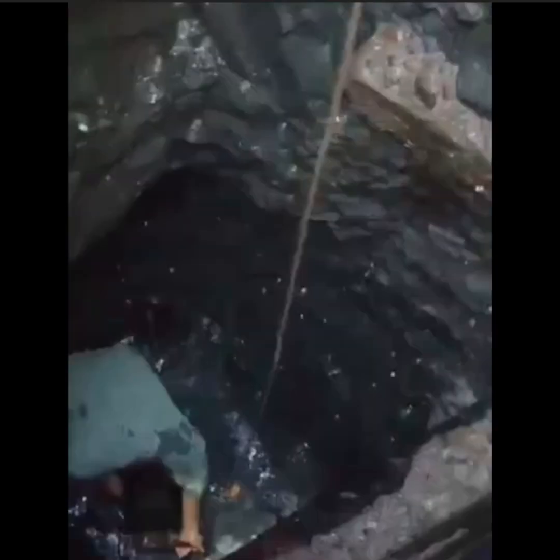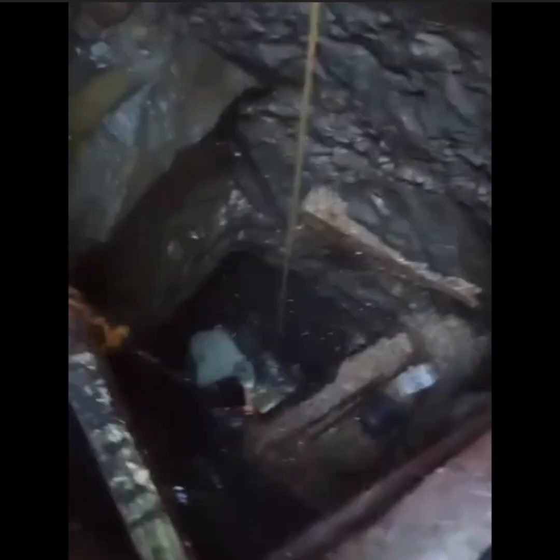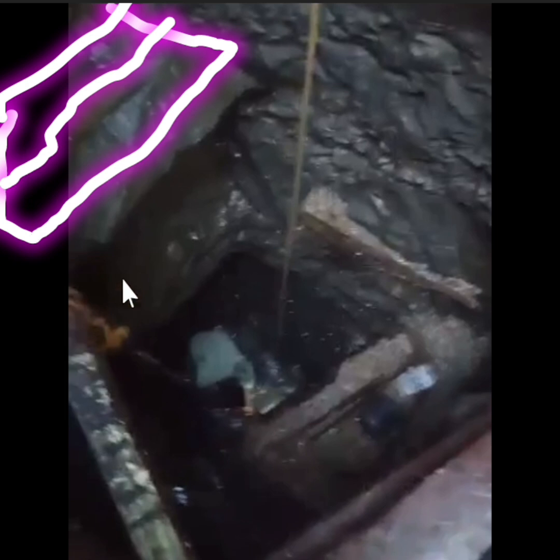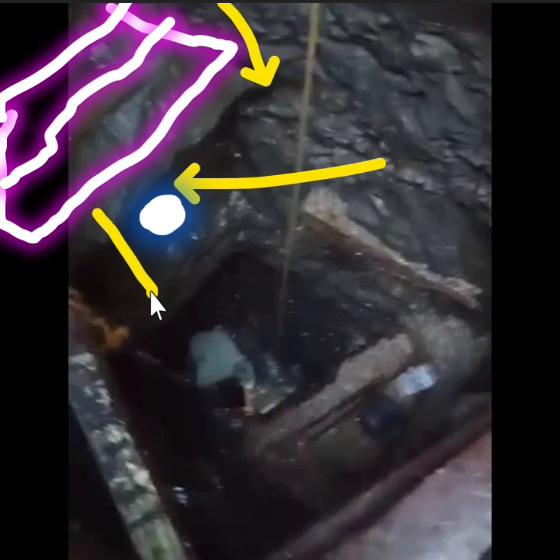Dahil kung matatandaan ninyo mga katiits, dito pa lang sa ibabaw niyan, ibalik natin ang parte na ito sa lalim ng halos 4.5 feet - nakatama na sila dito ng parang kahon, parang slab type siya mga katiits. At saka sa ilalim nito, nakakuha sila ng seashell na tuway sa lalim ng halos 6 feet under. Pag down nila sa ilalim, mag 9 feet o sobrang 9 feet, another tuway na naman o seashell.